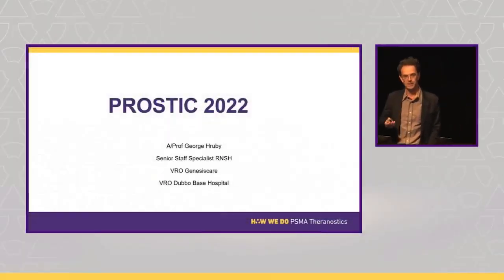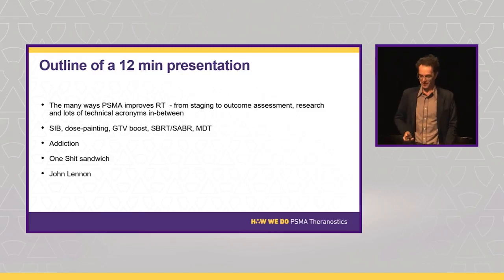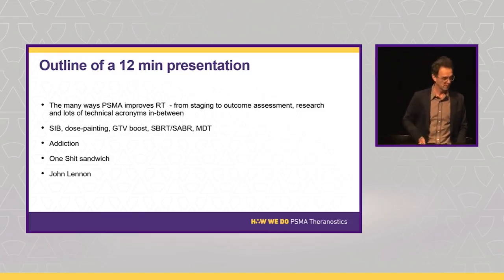Annette, Michael, thank you very much for the invite, and thank you to the preceding speakers — they've actually made my 12-minute talk much easier. It's quite a Herculean task to cover the application of PSMA PET to radiotherapy in just 12 minutes, so let's get on with it.